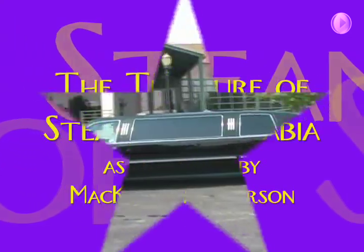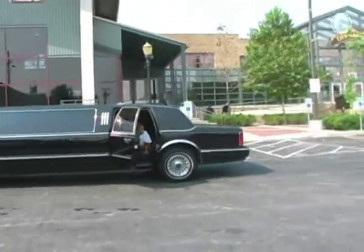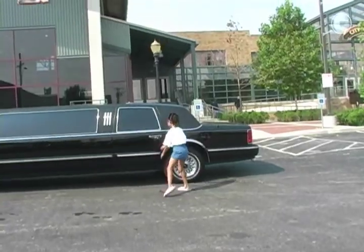Let's get it started! I am ready to take you on a tour of the Steamboat Museum. This is my dad — he is going to be behind the camera. Let's have fun!